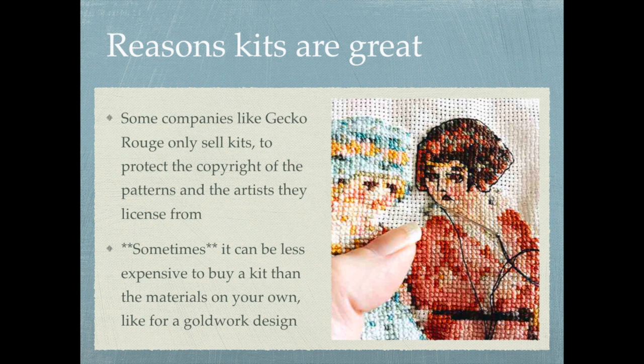Another good reason for buying a kit is that sometimes it can actually be less expensive than buying the materials on your own — like for a goldwork design. Goldwork threads are sometimes sold by length or by weight, so if you only need a tiny bit of one type of metal thread but have to buy a minimum amount from a supplier, that can mean you spend a lot more on materials than you would have if a kit had been available.